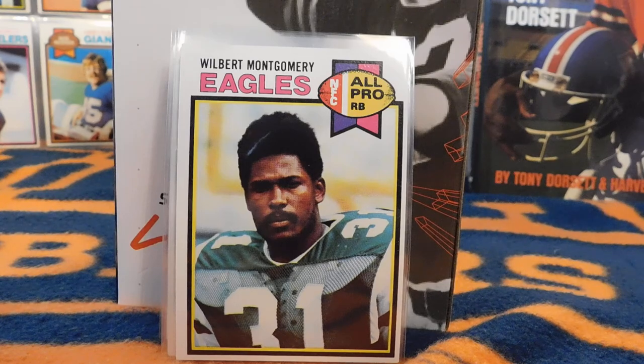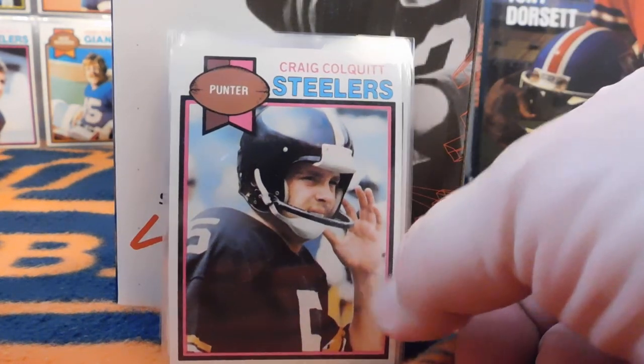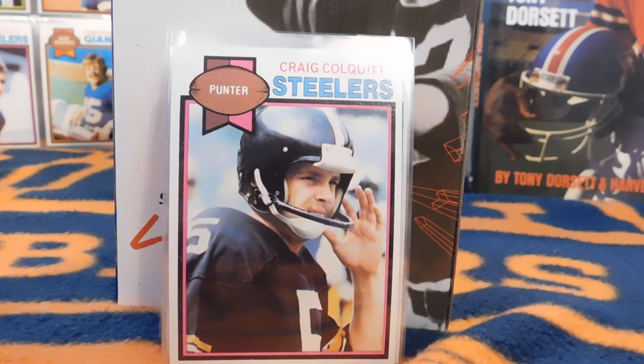Next up is Craig Colquitt. If that last name sounds familiar, he had two sons who were both punters in the NFL not long ago — Dustin and Britton Colquitt. They both won Super Bowl rings just like their dad Craig, who is a two-time Super Bowl champ with the Steelers.